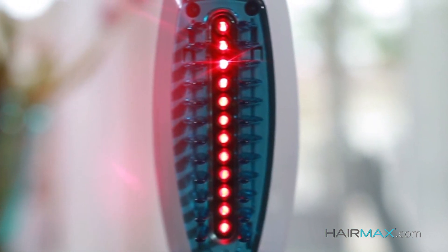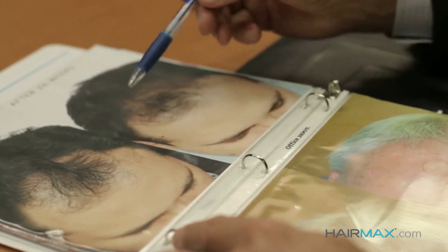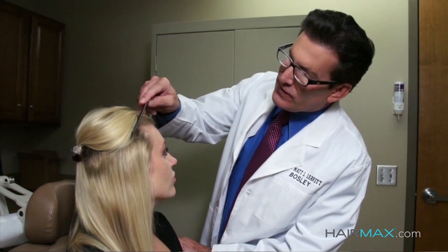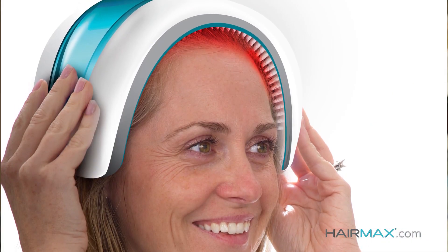To prove that HairMax was safe and effective, we've conducted seven clinical studies with over 460 men and women. The seven clinical studies were done at some of the leading universities and hair research centers in the world — places like the Cleveland Clinic, the University of Miami, and the University of Minnesota — where we found the top dermatologists in the hair loss field to do this research so they could see firsthand that HairMax is safe and effective.